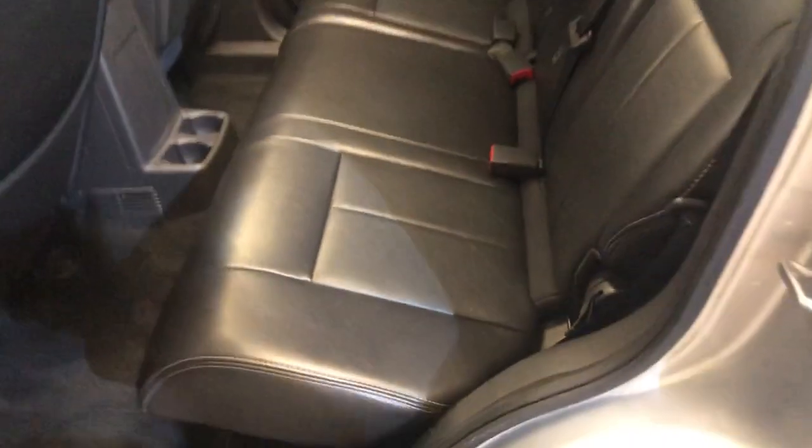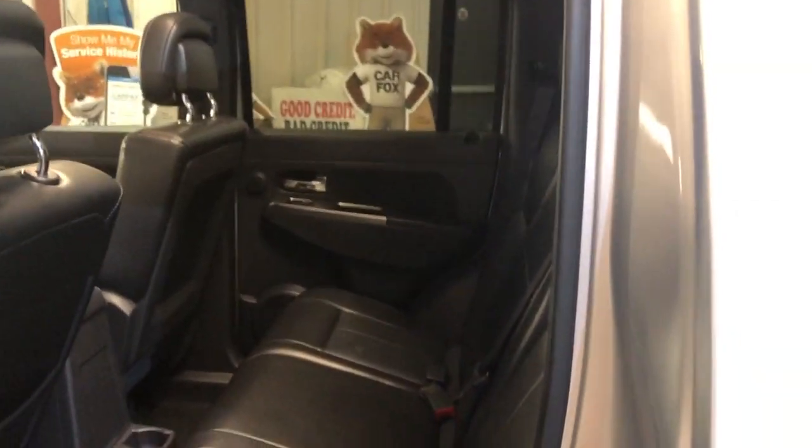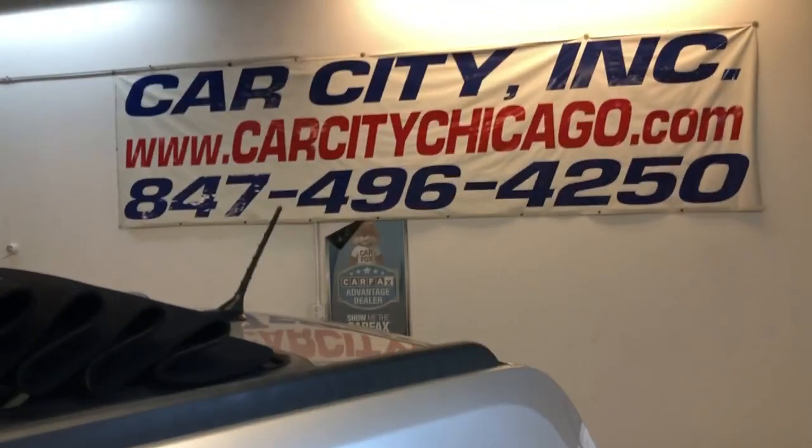You can find this 2011 Jeep Liberty Sport Trail Rated at Car City Inc. in Palatine. Here's the roof — huge.